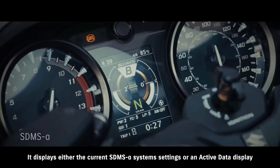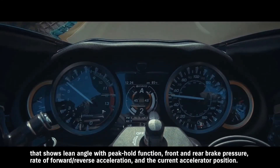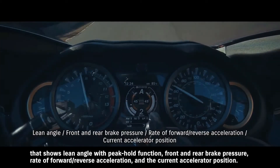The TFT LCD panel displays either the current SDMS Alpha system settings or an active data display that shows lean angle with peak hold function, front and rear brake pressure, rate of forward and reverse acceleration, and the current accelerator position.